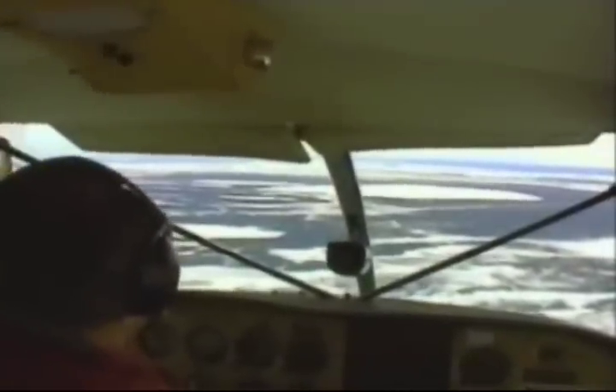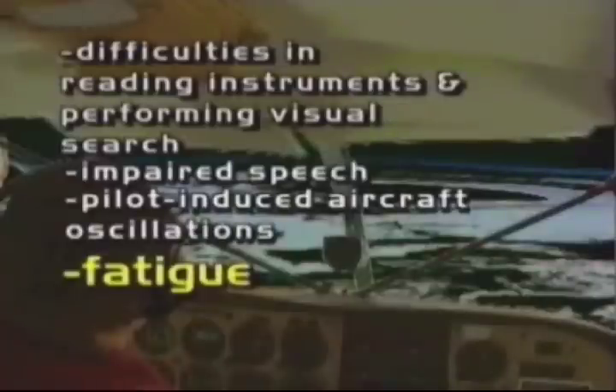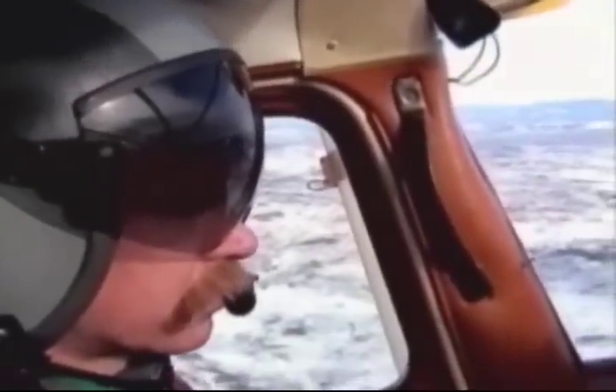Effects of exposure to vibration include difficulties in reading instruments and performing visual search, impaired speech, pilot-induced aircraft oscillations, fatigue, and back pain. As mentioned before, vibration is not a significant problem in aviation, but is one that a pilot must be aware of.